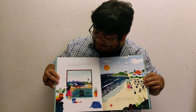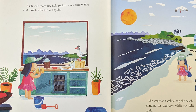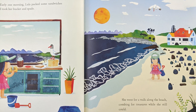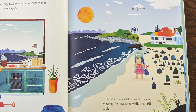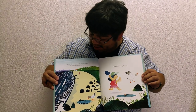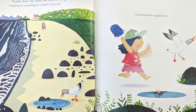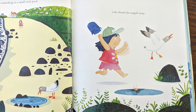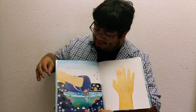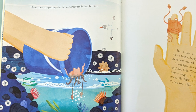Early one morning, Lula packed some sandwiches and took her bucket and spade. She went for a walk along the beach, combing for treasures while she still could. Further down the shore, she noticed a seagull snapping at something in a small rock pool. Lula chased the seagull away.